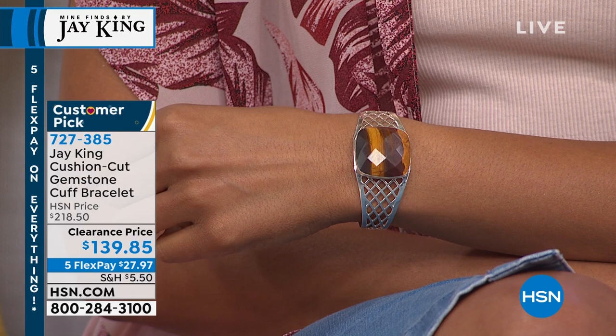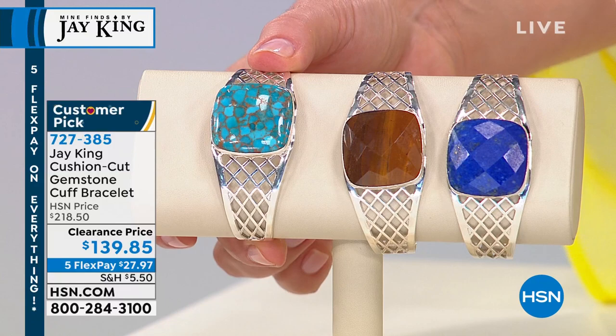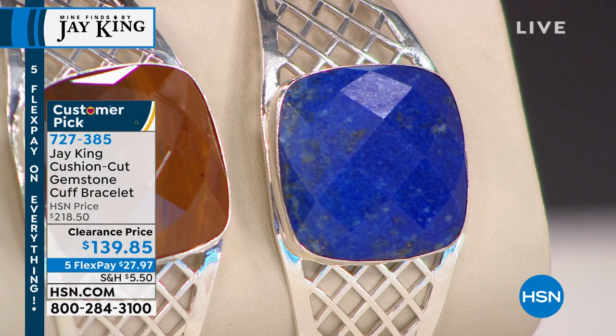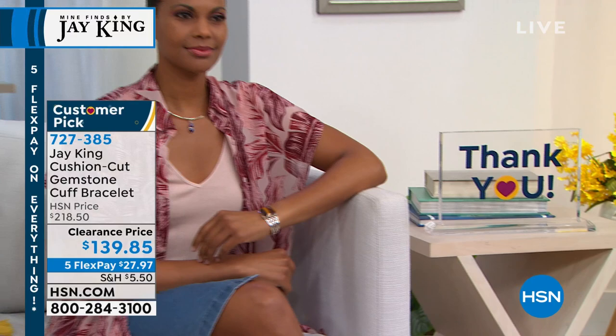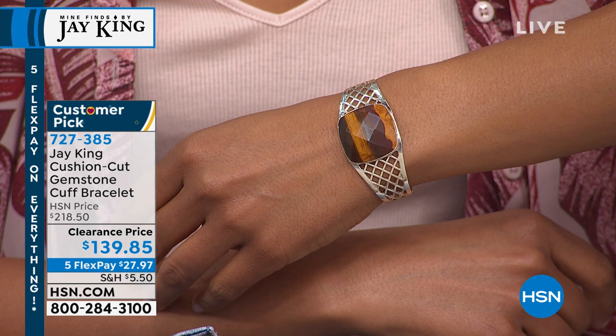We have it in the desert sunset, the turquoise, and the lapis. Look at that turquoise — so cool! Jay's going to explain how they got that golden matrix. There's your desert sunset literally looking like a desert landscape, and then your gorgeous lapis. Jay King makes cuff bracelets differently from a lot of other jewelry manufacturers, so you don't have to worry about that big beautiful cushion cut faceted gem popping out.